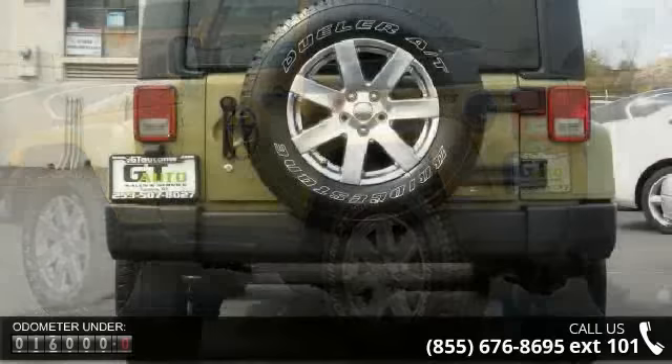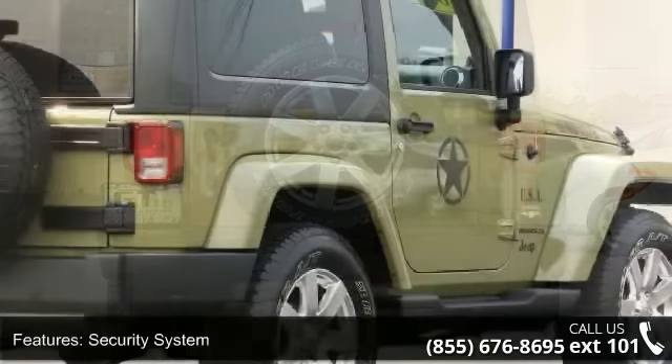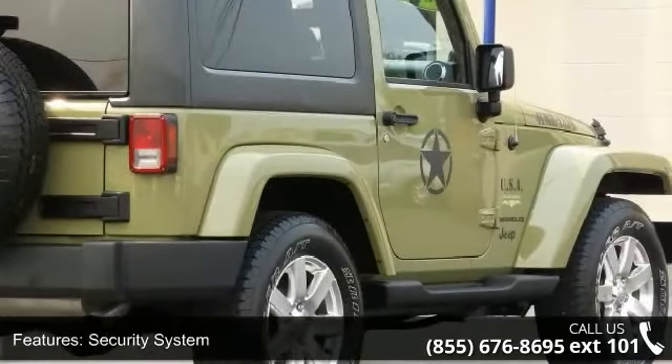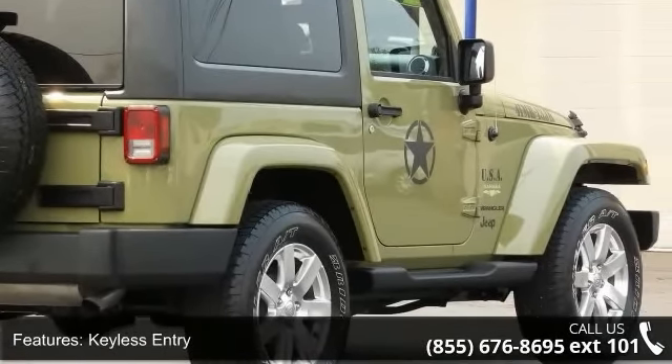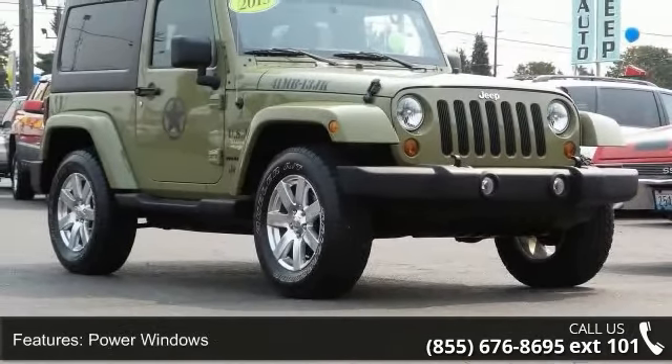Some of the top features included with this vehicle are security system, keyless entry, power door locks, power windows, auto-dimming rear-view mirror, four-wheel drive, tow hooks, power steering, four-wheel disc brakes, and aluminum wheels.